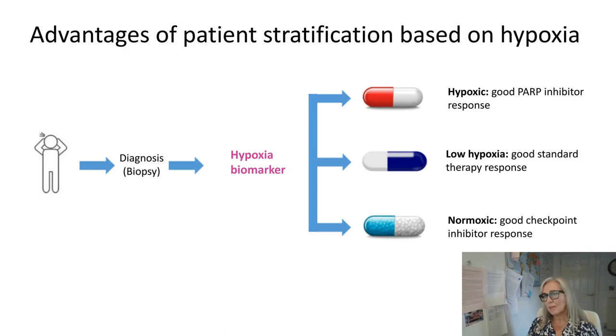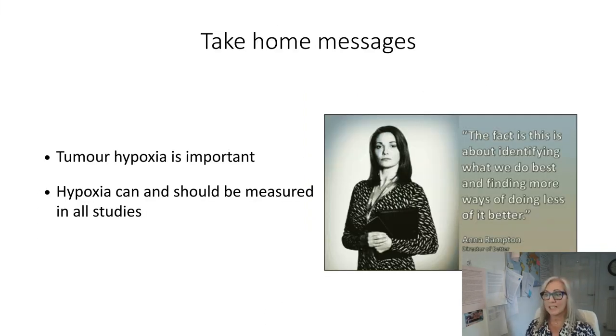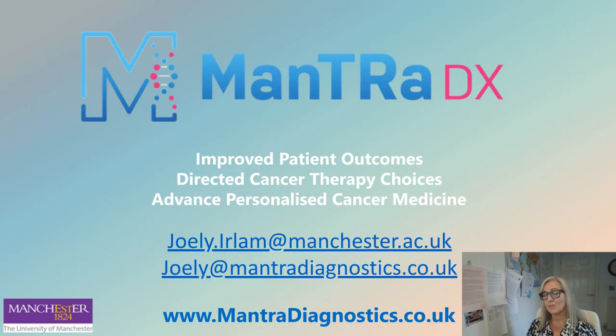In summary, the advantages of patient stratification based on hypoxia: it is a non-invasive test taken from the original diagnostic biopsy, giving information across the whole patient population. Patients identified as hypoxic at the start of the care pathway can be directed to appropriate treatments, and those with good oxygen delivery can be confident their treatment is the best for them. The take-home message is that tumour hypoxia is important and should be measured in all studies. Thank you very much for listening.